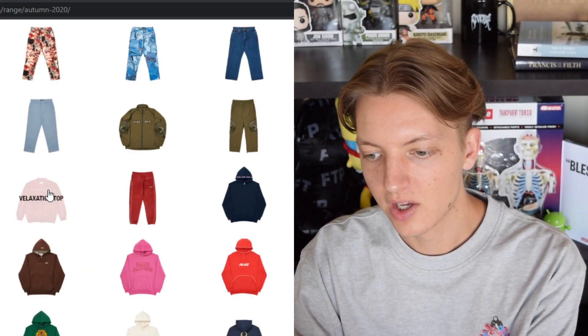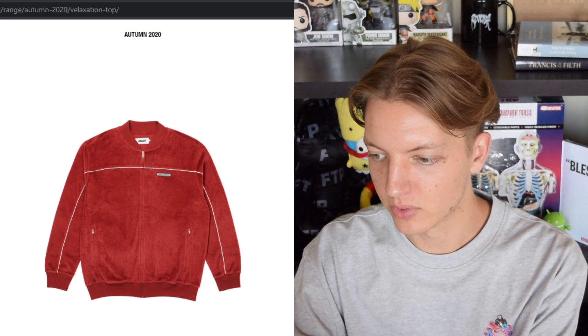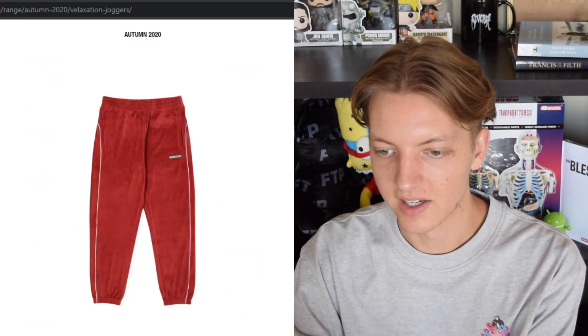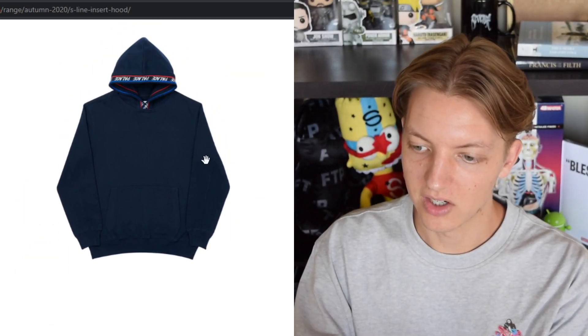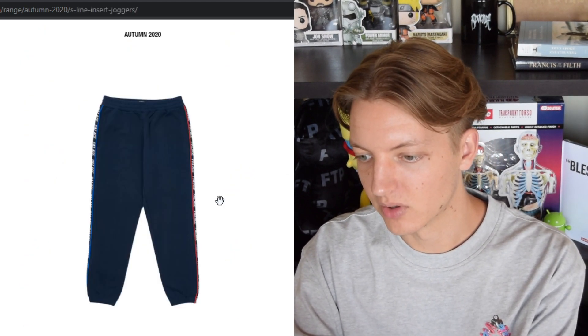We have this velour track top — big pass for me. I don't like this, it's like some LL Cool J stuff. You have the joggers to go along with it. We also have the S Line hood, basically a hood with repeating branding along it, and the matching pants with detailing going down the side.